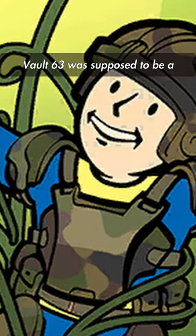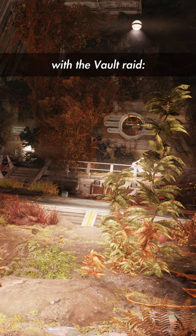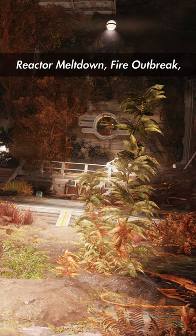In addition, Vault 63 was supposed to be a vault raid part of the nuclear winter update. There were three missions associated with the vault raid: Reactor Meltdown, Fire Outbreak, and Riot.